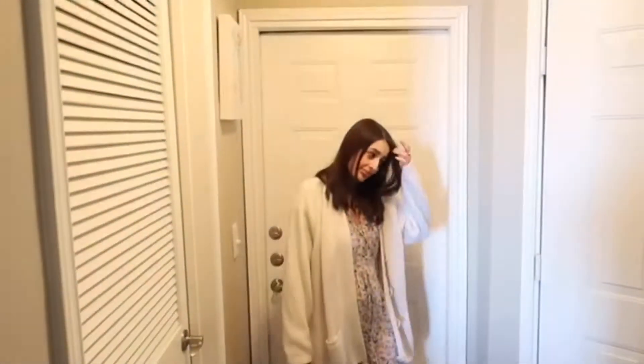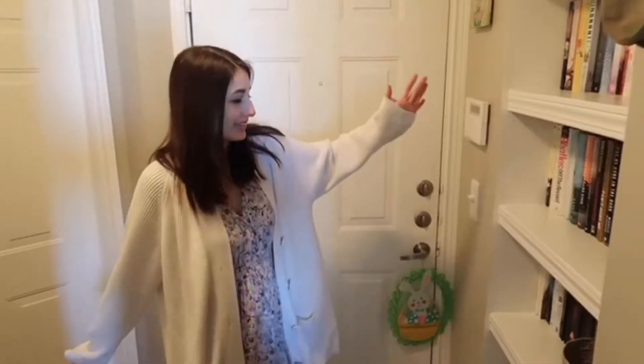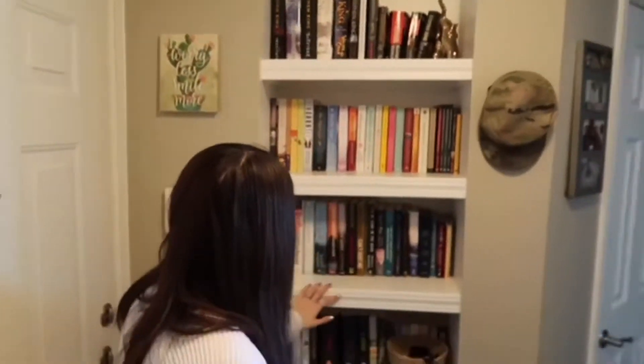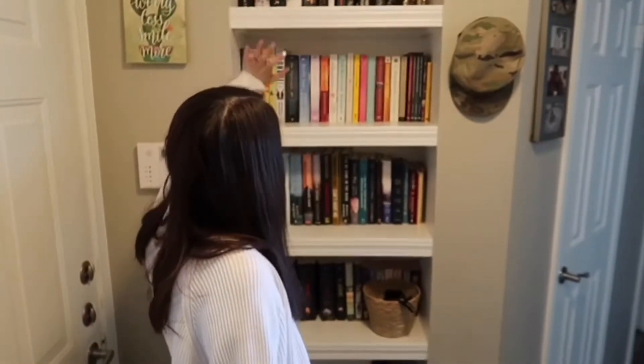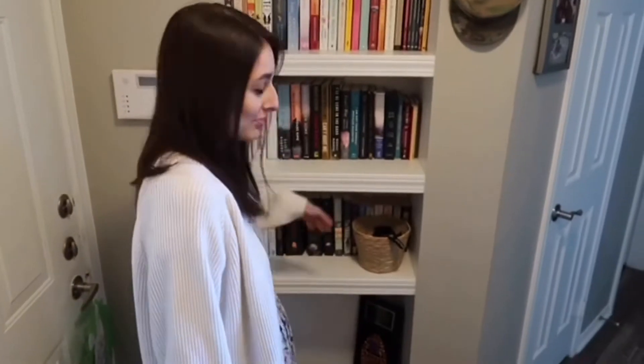This is our front door that we don't ever go in and out of because we have a garage. And then this is my favorite area of the house. I keep all of my books here — I have my Stephen King and whatever else, all these books.